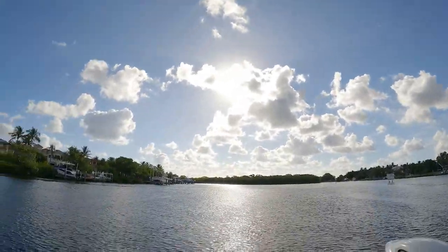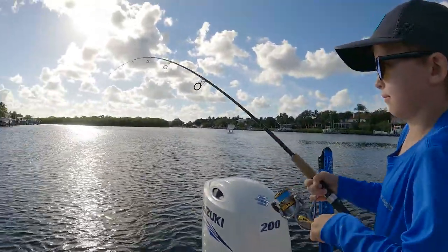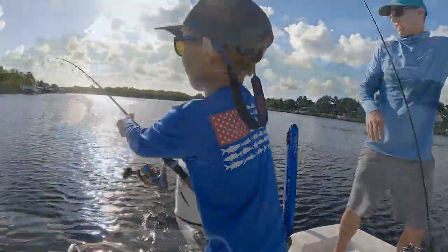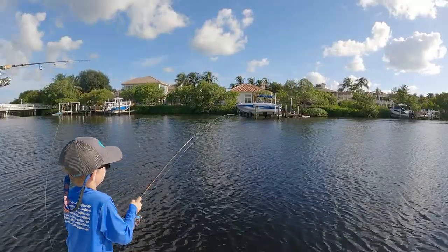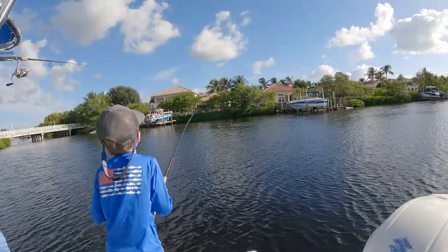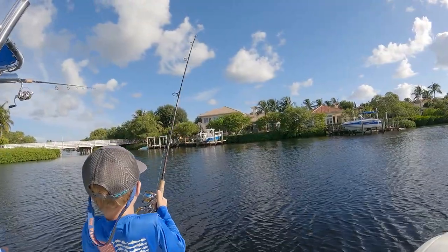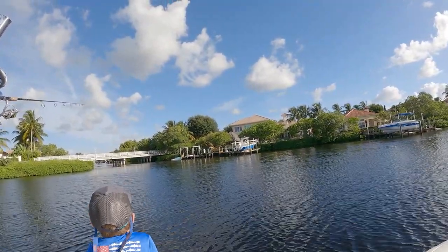Keep going, keep fighting him — you're fine, Colin. You're doing a good job. Just when he's running, let him run — no need to horse him. You're doing a good job. There you go, big guy. What do you think it is, Colin? A jack? How big do you think it is? Probably one of those monsters — a canal tuna? Or it might be a snook.